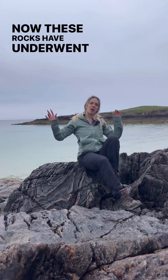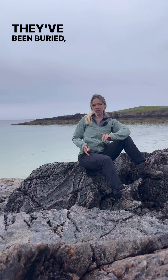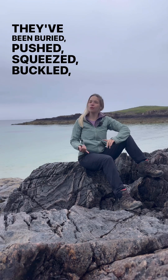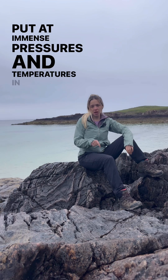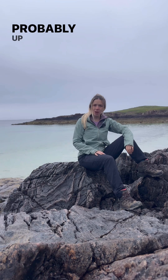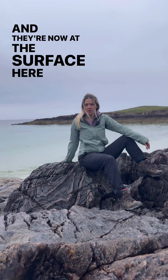Now these rocks have undergone some history. They've been buried, pushed, squeezed, buckled, foliated, and put at immense pressures and temperatures in the Earth's crust — probably up to 60 kilometres deep within the Earth's crust — and they're now at the surface here, exposed in the North West Highlands. Is that not class?